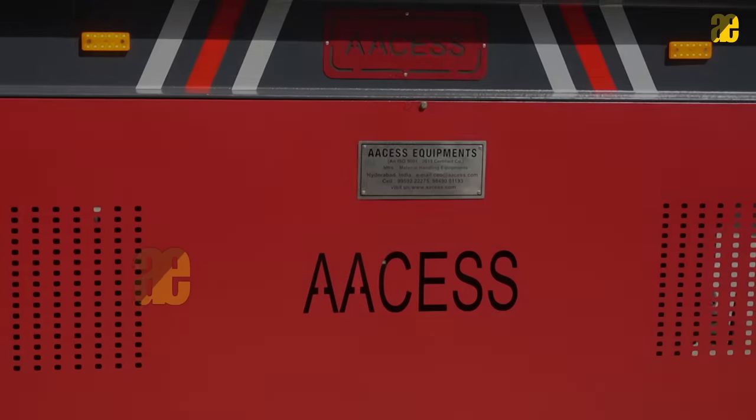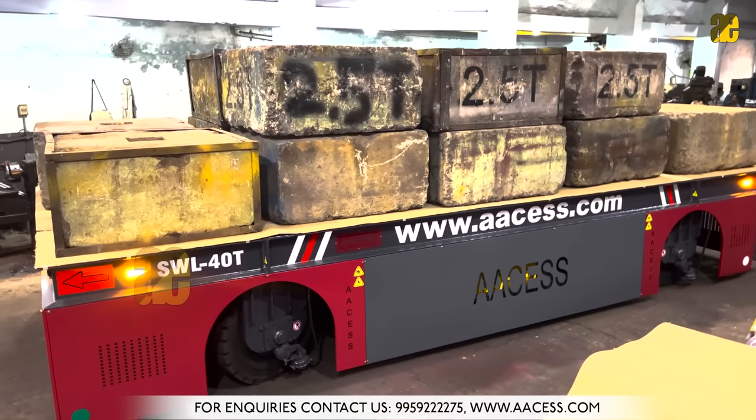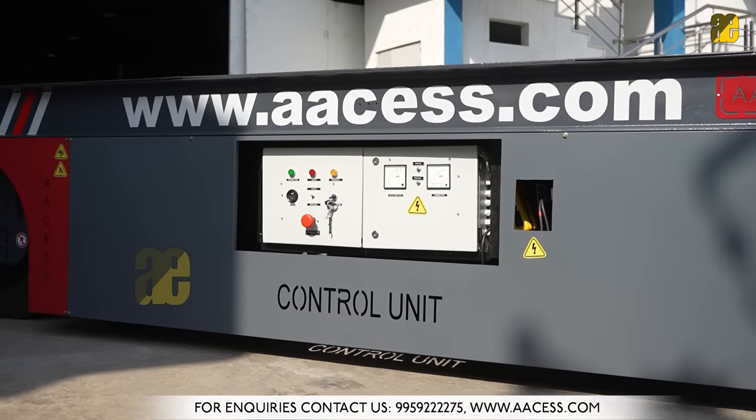Hello, this is Rafi, Chairman of Access Group of Companies. We are pleased to announce that we have developed a 4010 capacity battery operated trackless trolley.